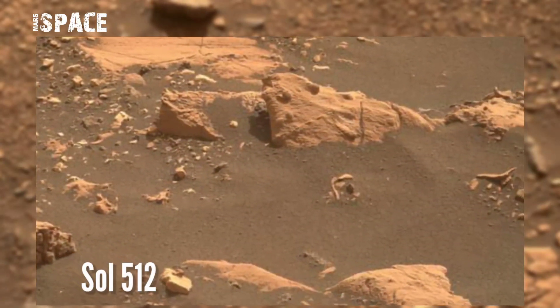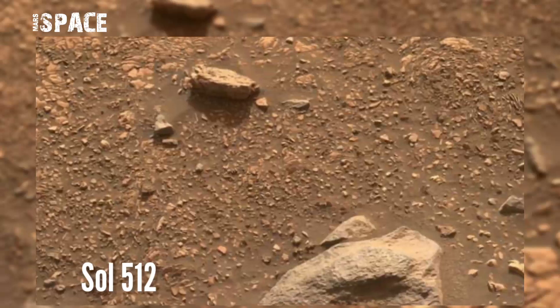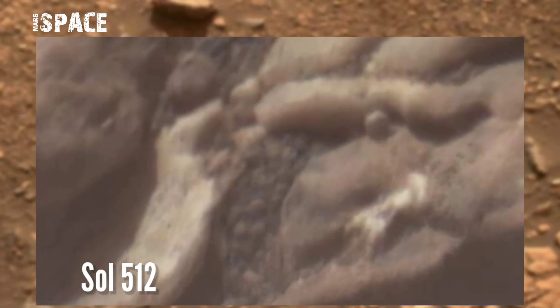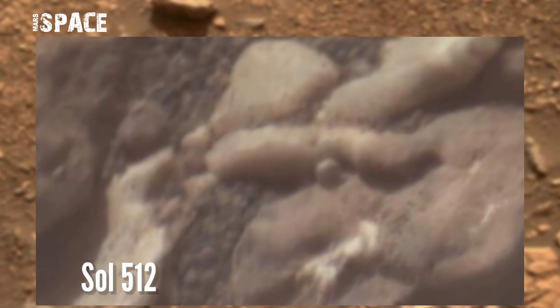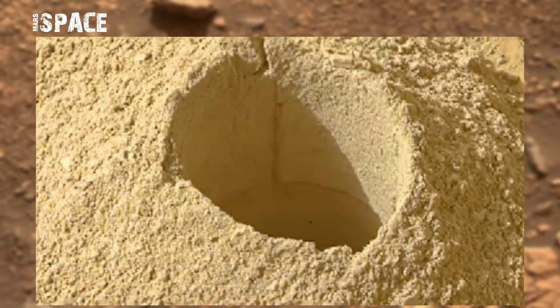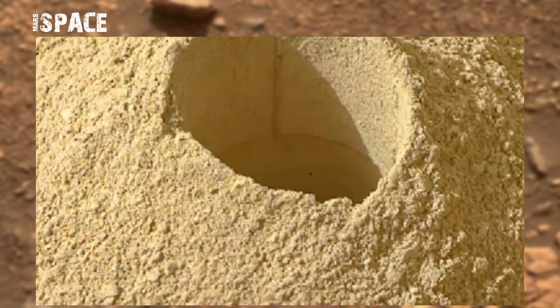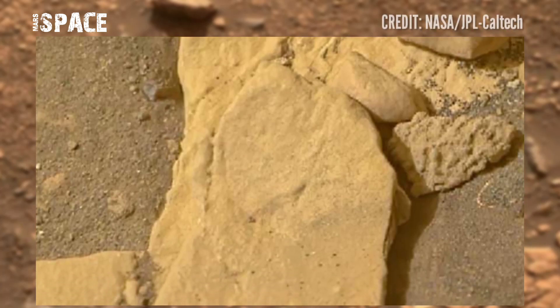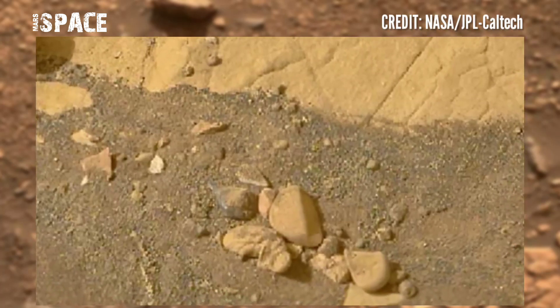Here we are again at the delta of the Jezero Lake tributary on Mars for some more interesting new photos. Today we will be with the Perseverance rover and the Mars 2020 mission through the panorama on the cover. We will get a better view of the riverbed with strange rock formations around Perseverance.